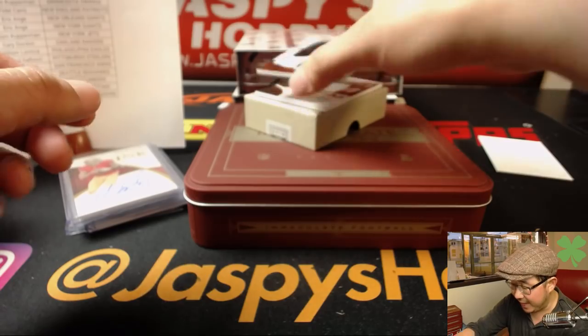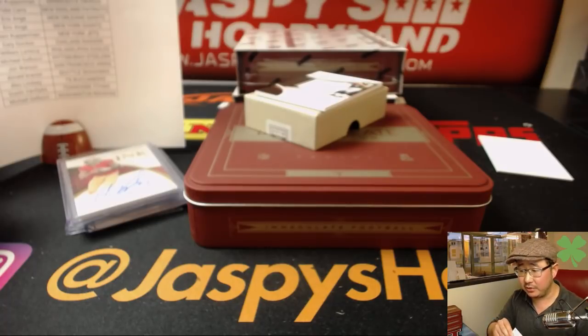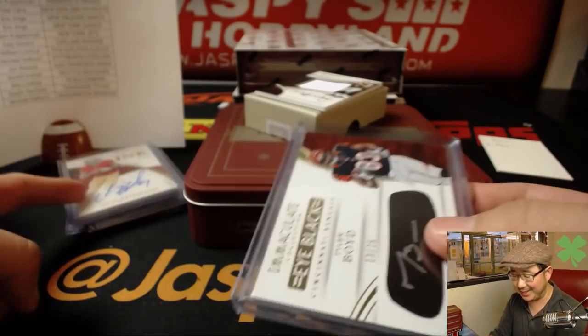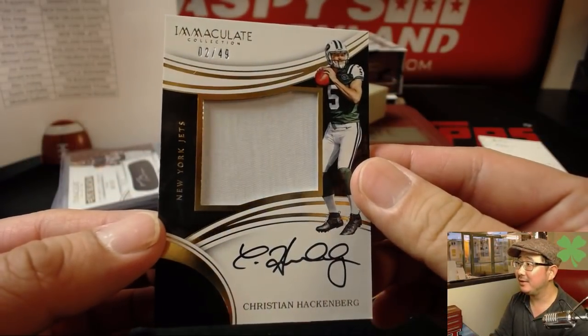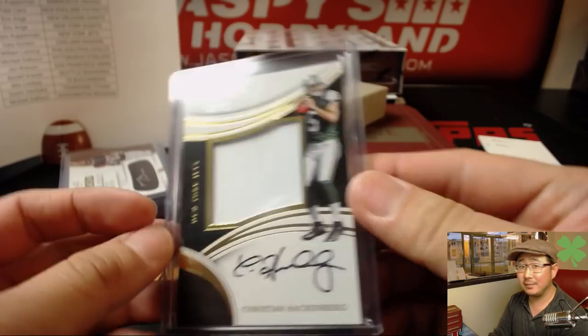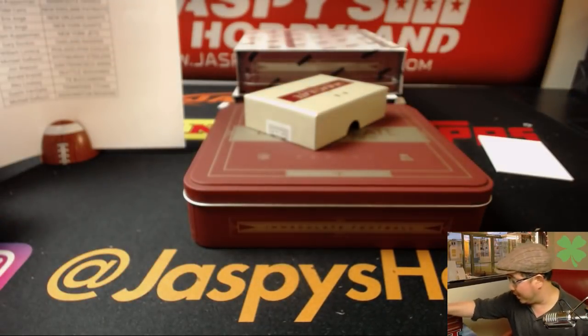13 out of 75, silver ink autograph — Tyler Boyd for the Bengals. That goes to Daniel Peet. 2 out of 49 — Christian Hackenberg, such a nice autograph. The Jets are clearly overhauling their quarterback roster — probably no Hackenberg. That goes to Adam Kupperman and the Jets.